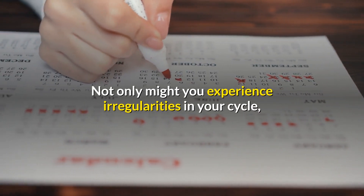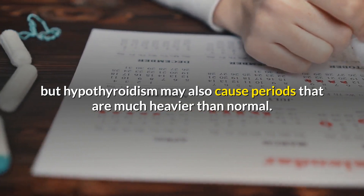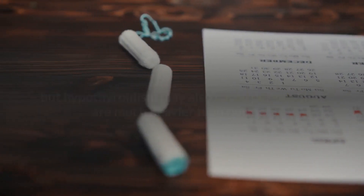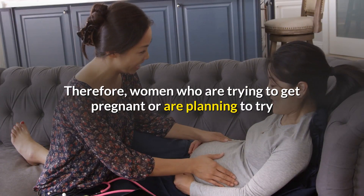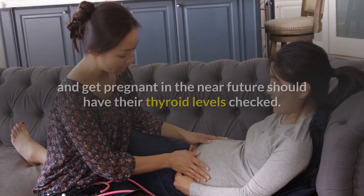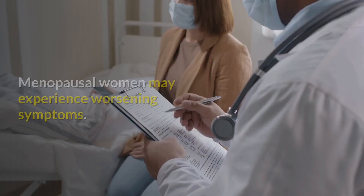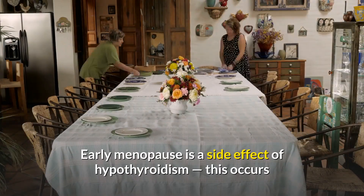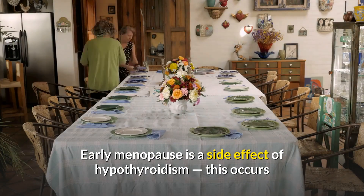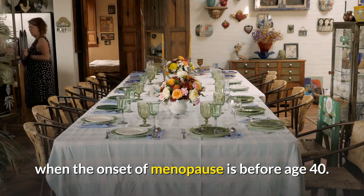Not only might you experience irregularities in your cycle, but hypothyroidism may also cause periods that are much heavier than normal. Women who are trying to conceive may have difficulties getting pregnant, so those planning to get pregnant should have their thyroid levels checked. Menopausal women may experience worsening symptoms, as early menopause before age 40 is a side effect of hypothyroidism.